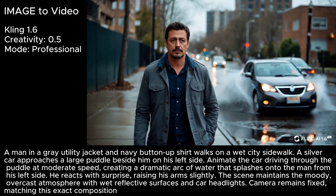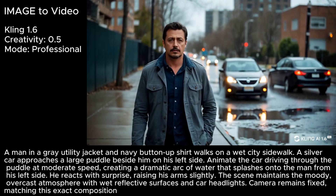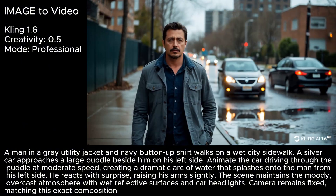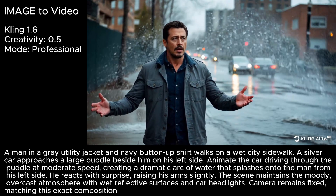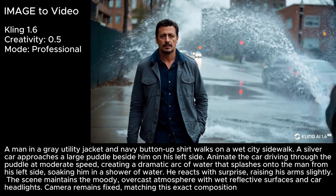I gave it another shot with a longer, more detailed prompt, and now the car does create a splash. The guy seems to notice the splash before it could reach him — maybe it touched his back a little bit, but not exactly what I was going for. I worked on that prompt a little bit more, and the splash appears to completely miss him in this one. Pretty lucky.